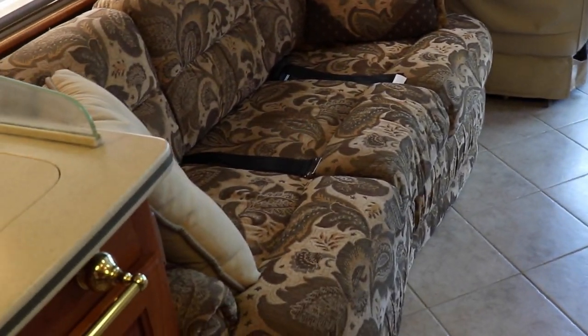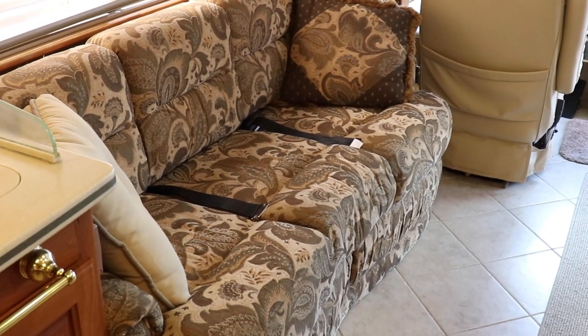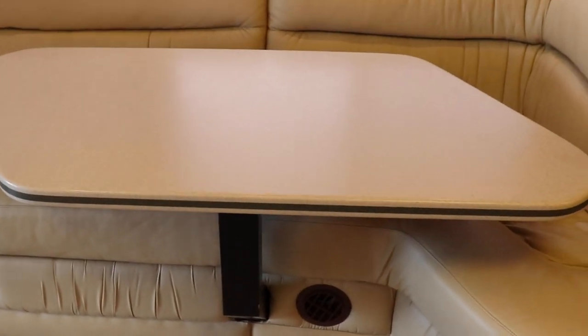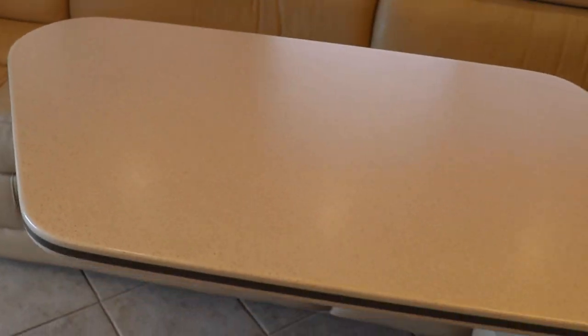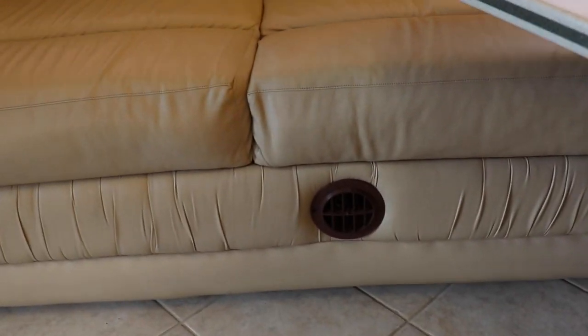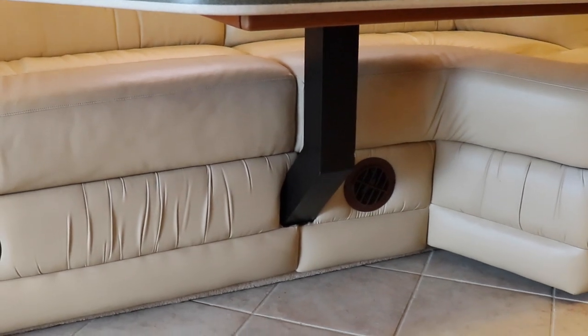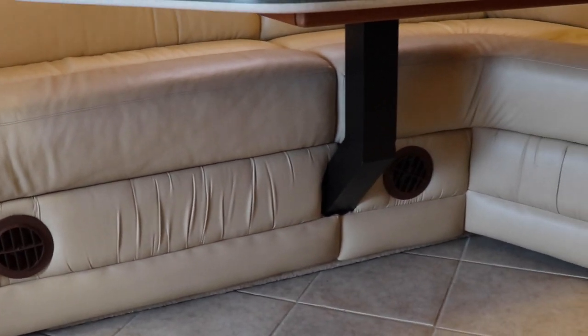This couch turns into a bed, and it's got seat belts on it too — which is nice for an older coach. There's a feature here: that's travel mode, and that's extend mode — that's a nice feature. There are also two folding chairs that go right here, so four or five people could sit at that table. It's kind of neat. There are ducts built into the couch for the heat.